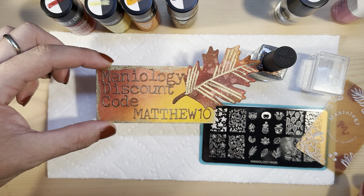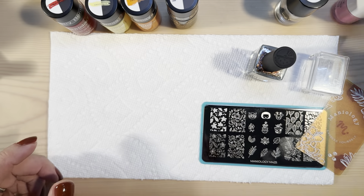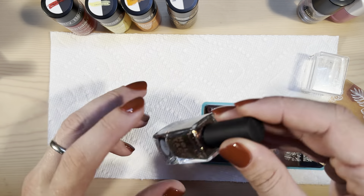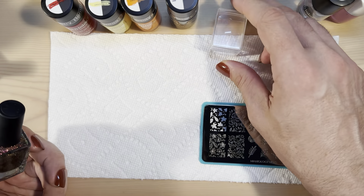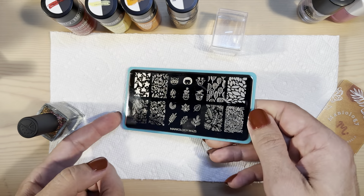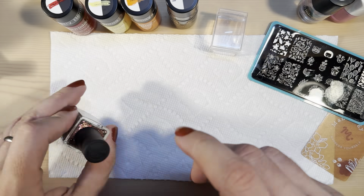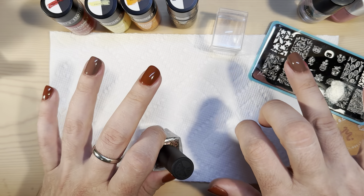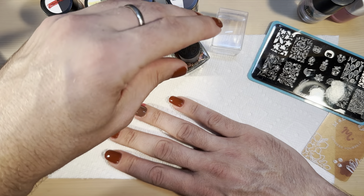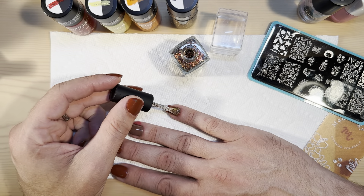Before I forget, if you buy anything from Maniology and use my discount code Matthew10, you save 10% and Maniology sends me a small commission. For plates today we've got M425. On all fingers but the ring finger, I'm going to go ahead and put this Fallen Flake Taco topper on.